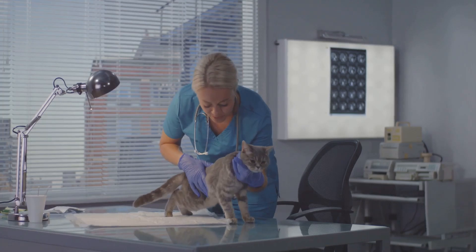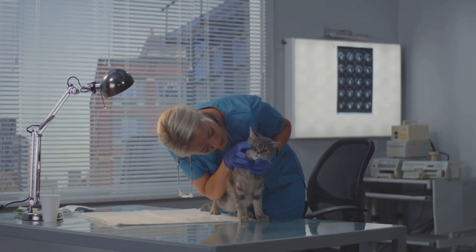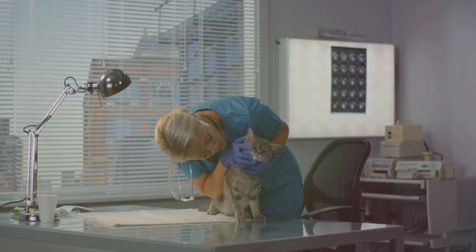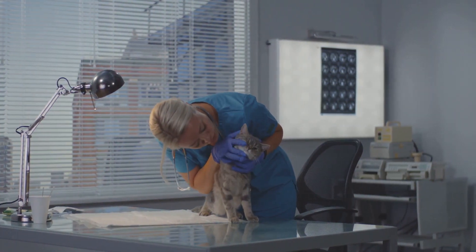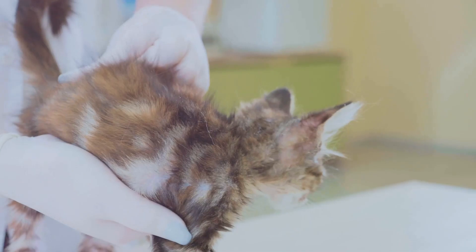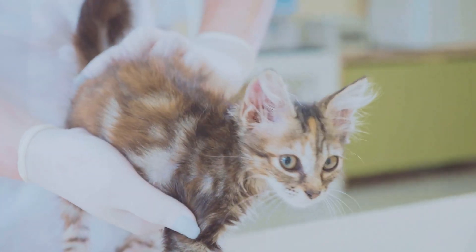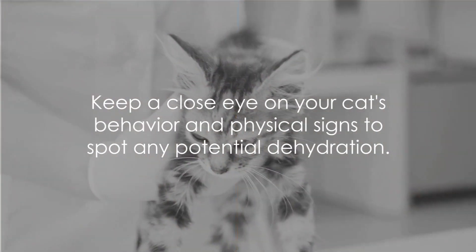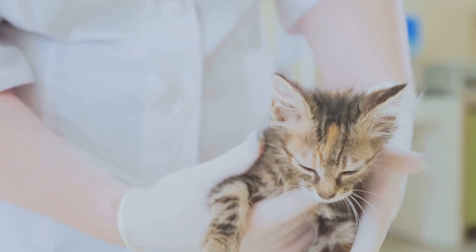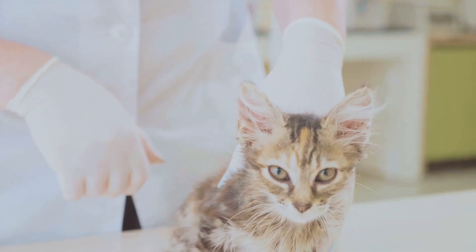Remember that these signs and tests are not definitive. If you suspect your cat is dehydrated, it's always best to consult a veterinarian, as dehydration can be a symptom of a more serious underlying health issue. It's important to address the root cause rather than just the symptom. Keep a close eye on your cat's behavior and physical signs, and with attentive care, you can help ensure your cat stays healthy and hydrated.